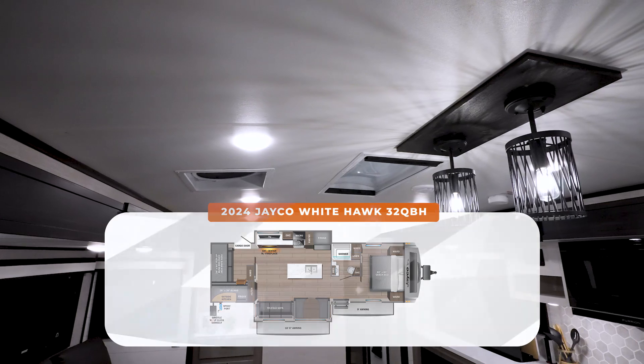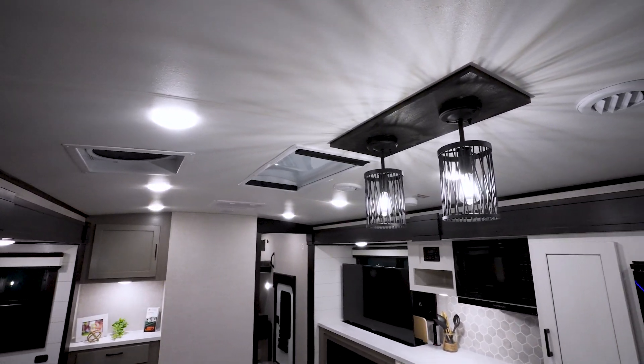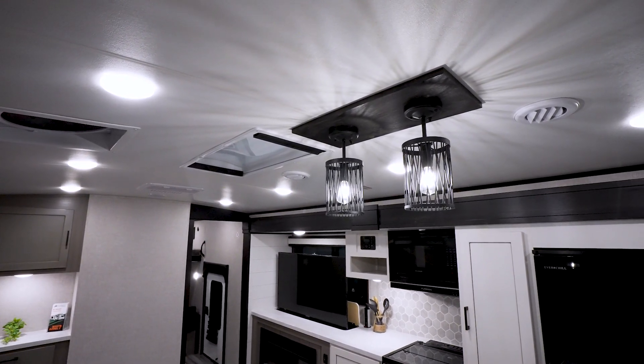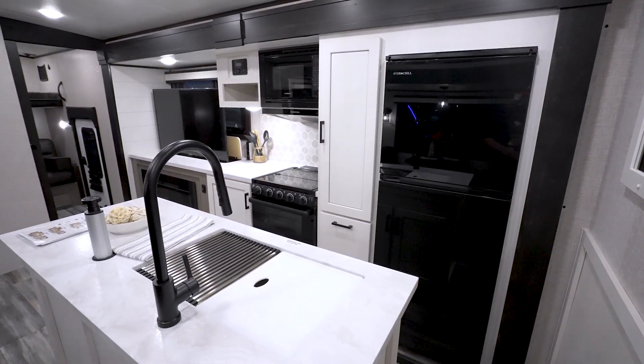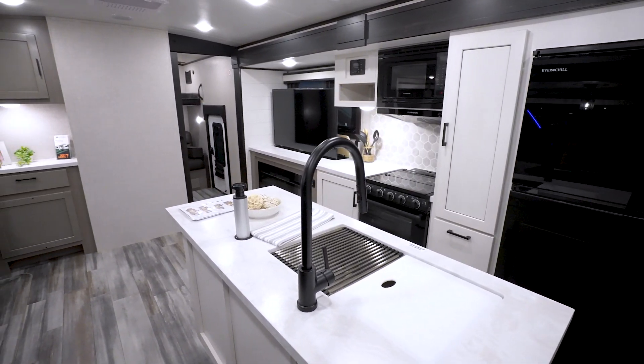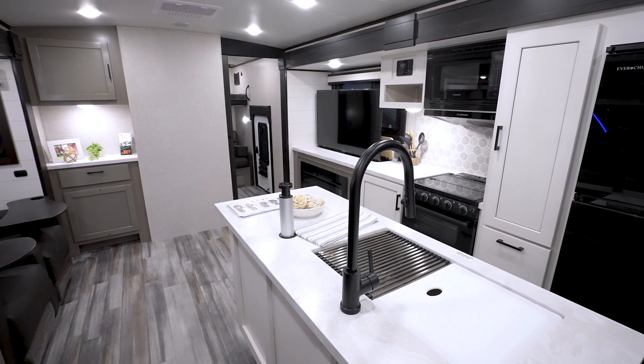The barrel-style ceilings all the way throughout the Whitehawk 32 QBH really give this the feeling of having more room. To me, this is a rear entertaining coach that they put an awesome bunk room on, because you've got opposing slides opening up the living area, allowing you to have an island kitchen.